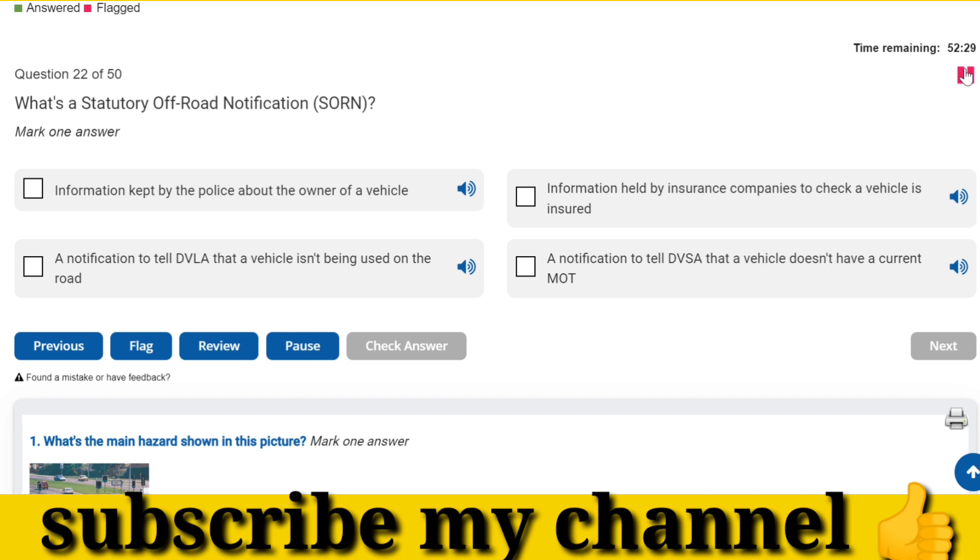What's a statutory off-road notification, SORN? A notification to tell the DVLA that a vehicle isn't being used on the road.